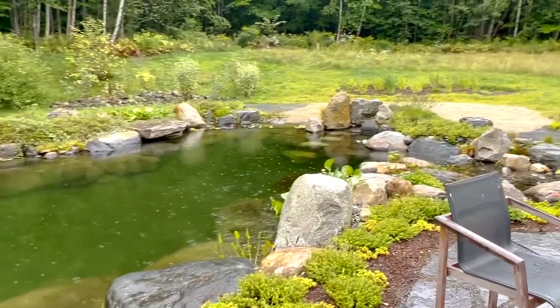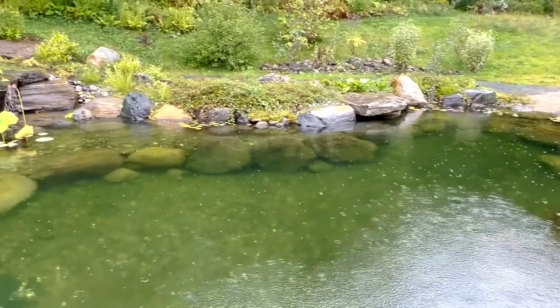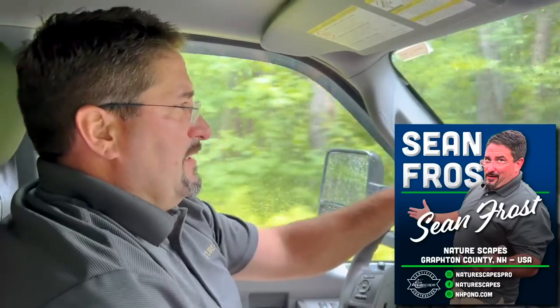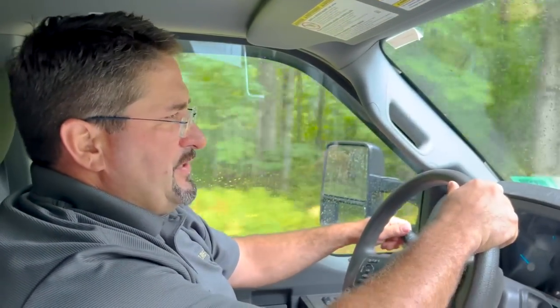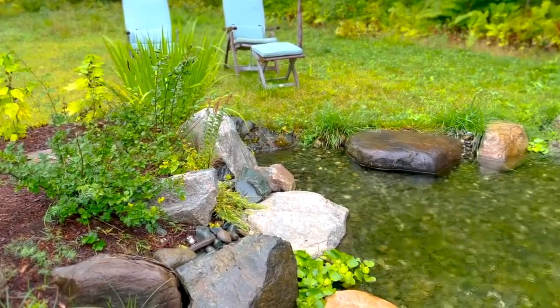This is an earthen pond that you put a liner in and made into a rock pond, right? This was a 30 by 60 pond originally — it was dug by an excavation company and it dried up within the first year. The homeowners asked if there was anything we could do with it. We ended up finding the best solution was to fill it in, and we built them a nice recreational swim pond.